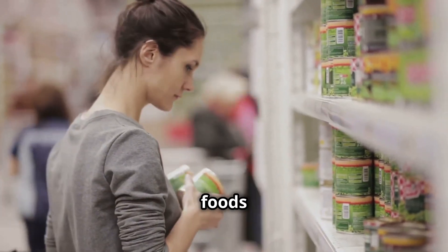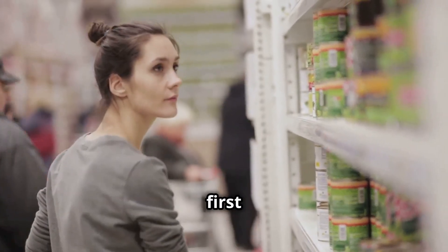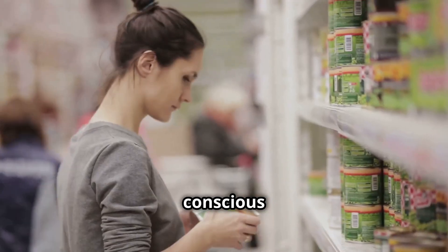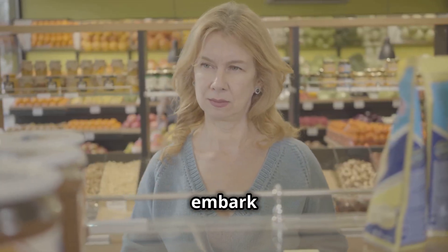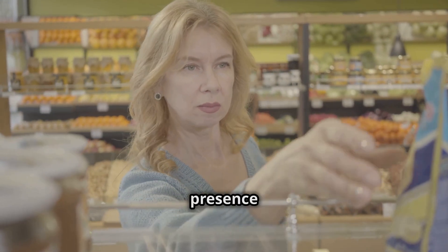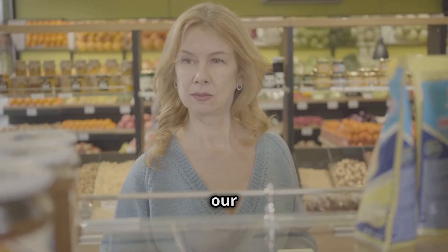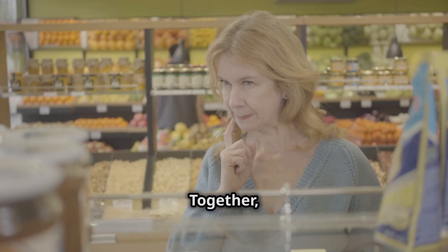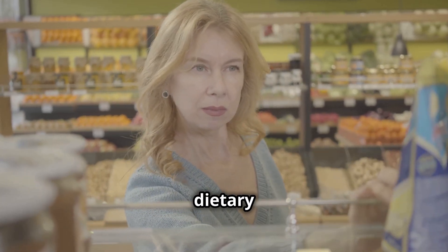In a world of processed foods and clever marketing, taking the time to decode these labels is the first step towards becoming conscious eaters. It's about looking beyond the packaging and marketing claims to understand the real nutritional value of the food we eat. Together, we can unveil the mystery in our food and take control of our dietary choices.